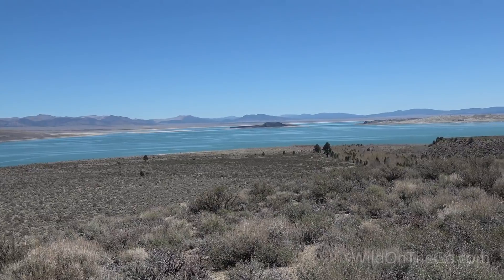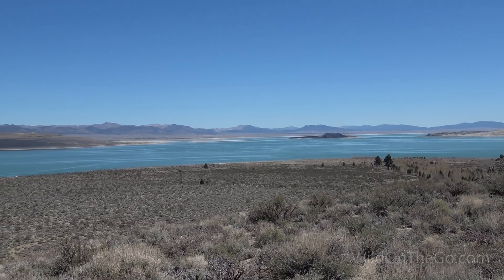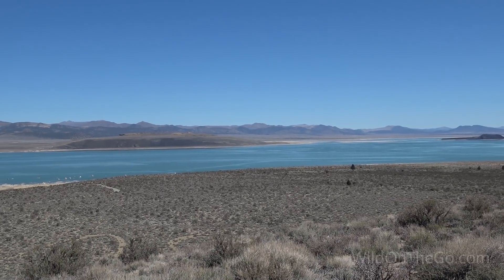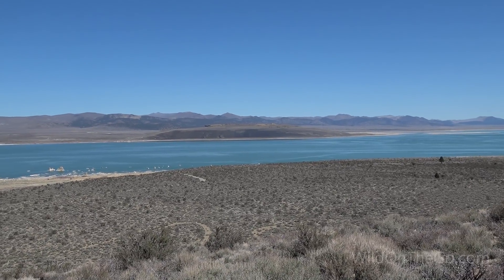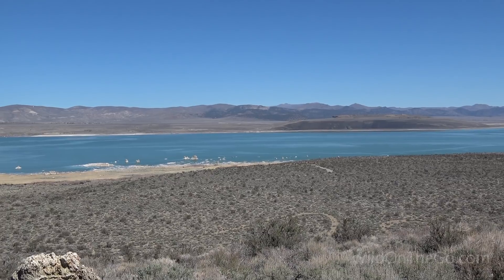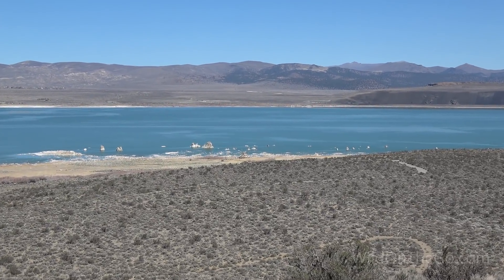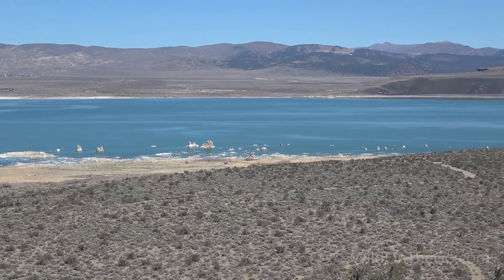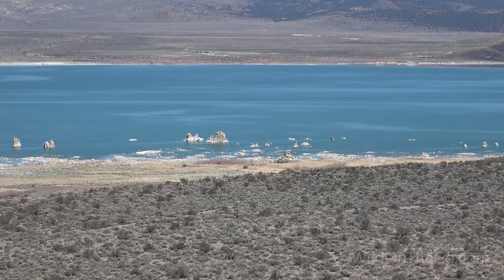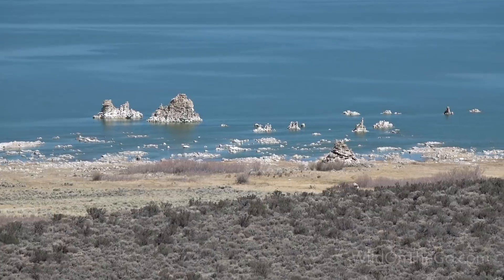This is Mono Lake — one of the oldest lakes in North America. It has several streams and springs that feed into it, but it has no outlet. Because of evaporation, it has become very salty — its salt concentration is over twice that of the ocean. The alkalinity makes it uninhabitable for fish, but it's one of the most productive lakes, supporting trillions of brine shrimp, alkali flies, and migratory birds.